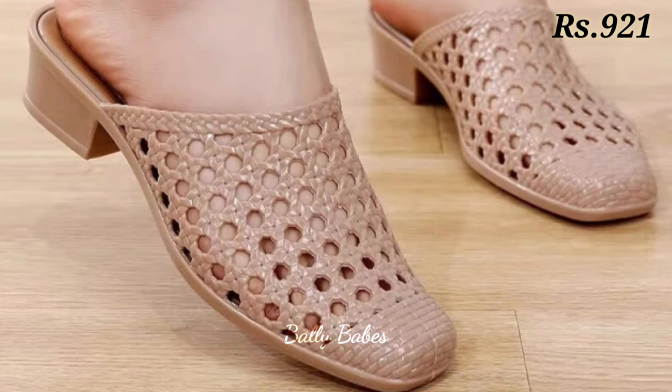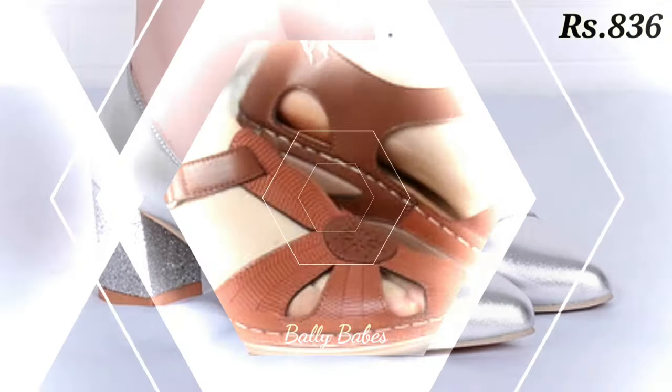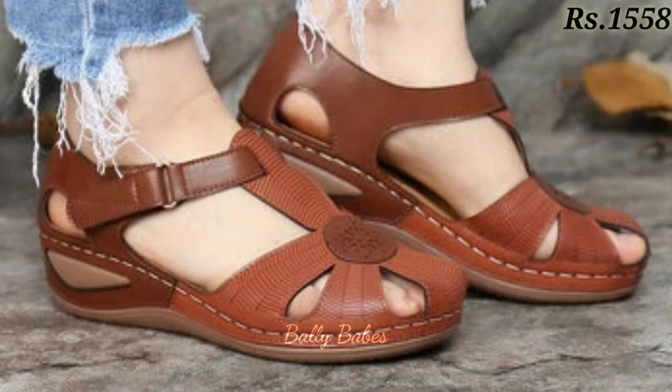As you can see, the price is mentioned in the top right corner of the video, which is very helpful for you so you will get an idea about the pricing as well.